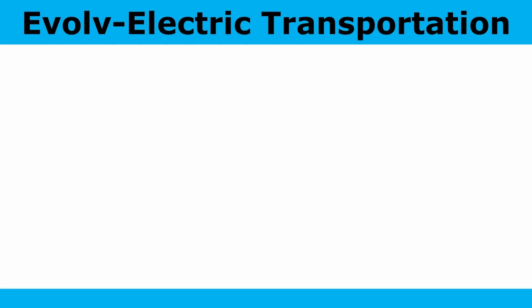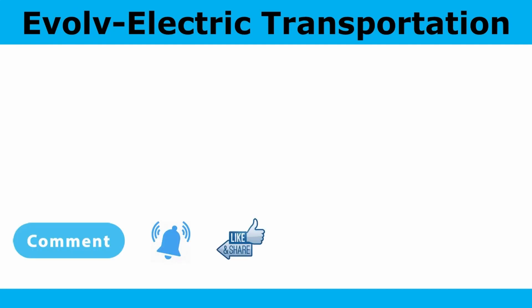Thanks again for watching. Please subscribe, comment, hit the notification bell, like, and share to help our channel grow. Below you'll find links to our website, evolveelectric.org, our Twitter, and Instagram.